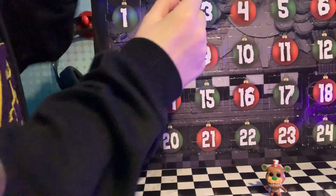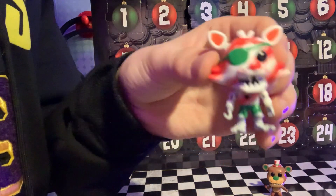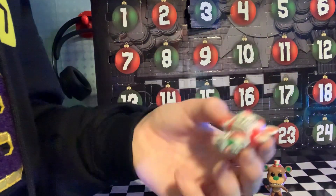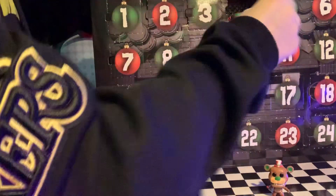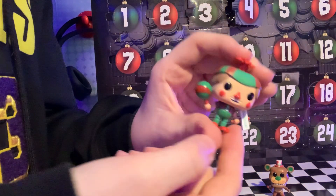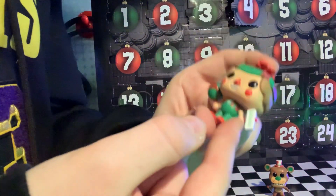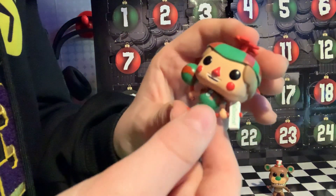Oh look, this is Foxy — Candy Cane Foxy. He got red and white on him, and a little bit of green. Oh my god, guys, this is Balloon Boy! He's green and red — it's like a Christmas edition.